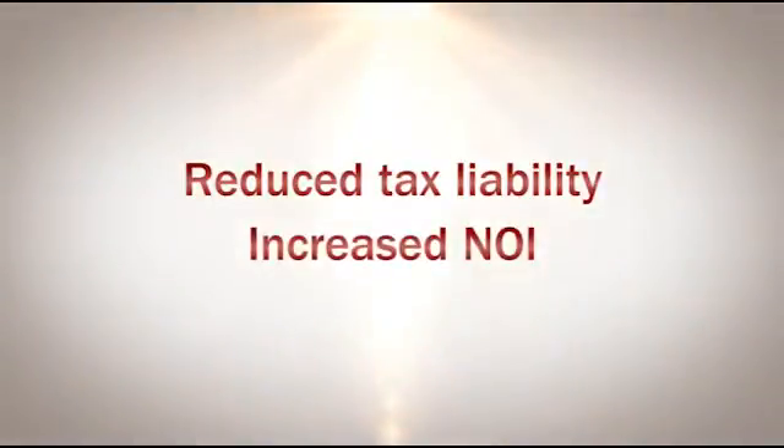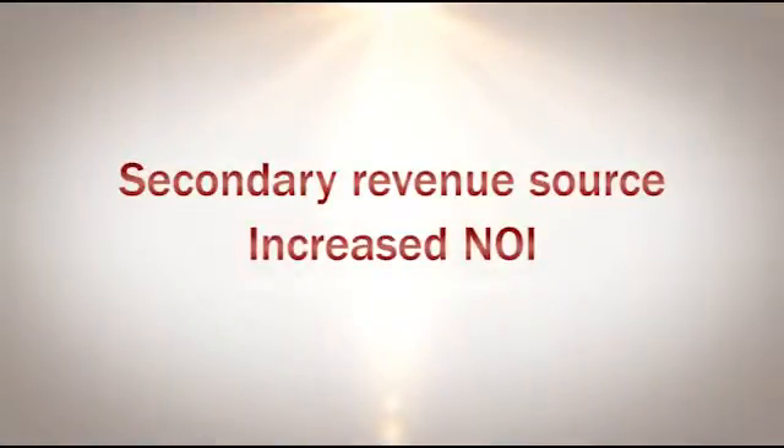First, it allows you to reduce your tax liability and increase your net operating income. Solar creates a secondary revenue source to bolster your storage rental income, again increasing your NOI.